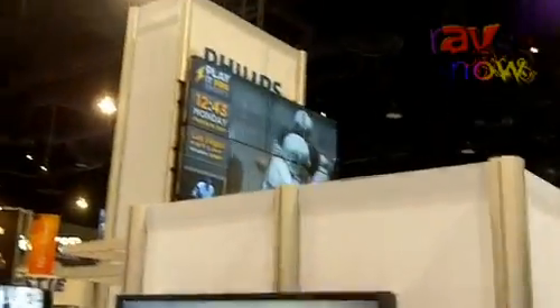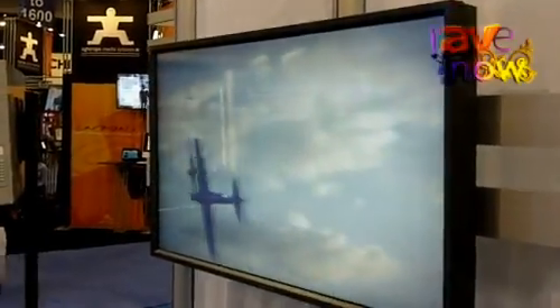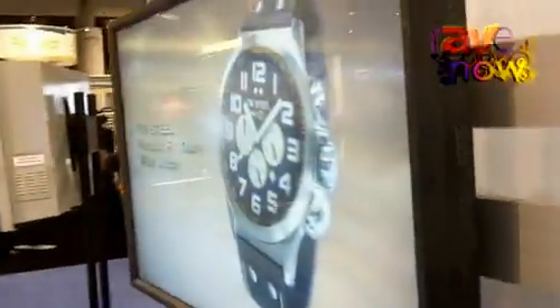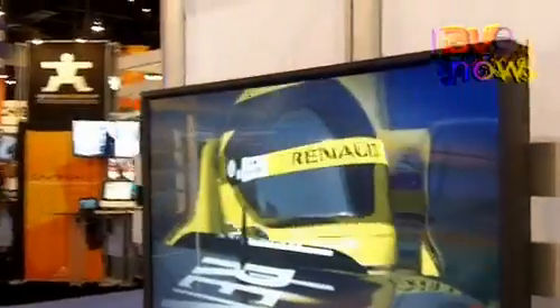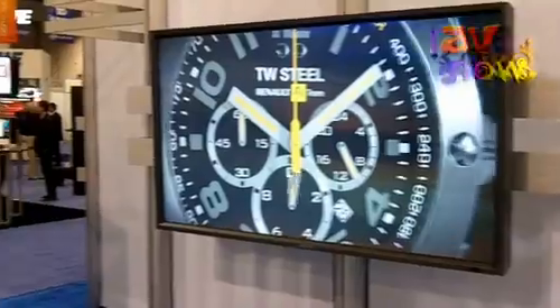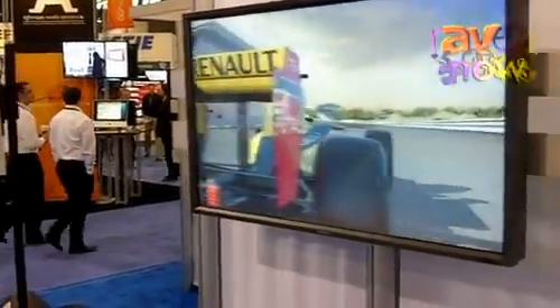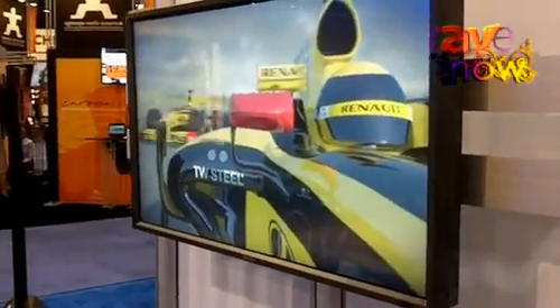Hi there, my name is Erik van der Toll. I'm from Dimenco and we're here as a partner of Philips Public Displays at the DSC 2011. We're showing here our auto-stereoscopic 3D display, which means 3D viewing without glasses. We do this by applying a lens layer on top of an LCD and driving it with a special signal.